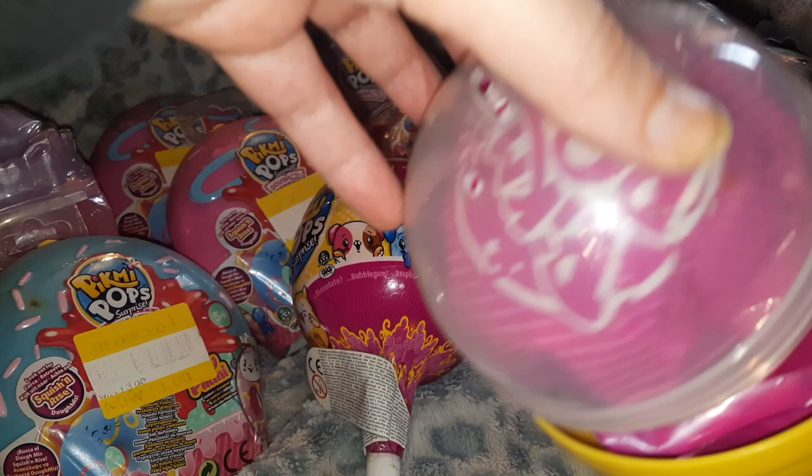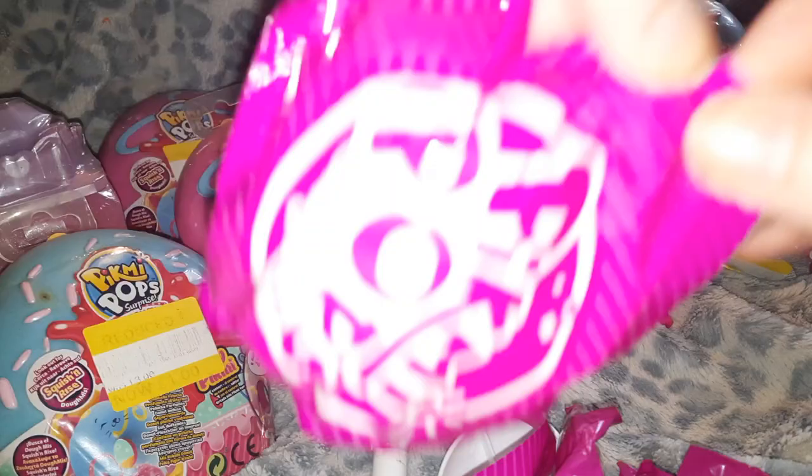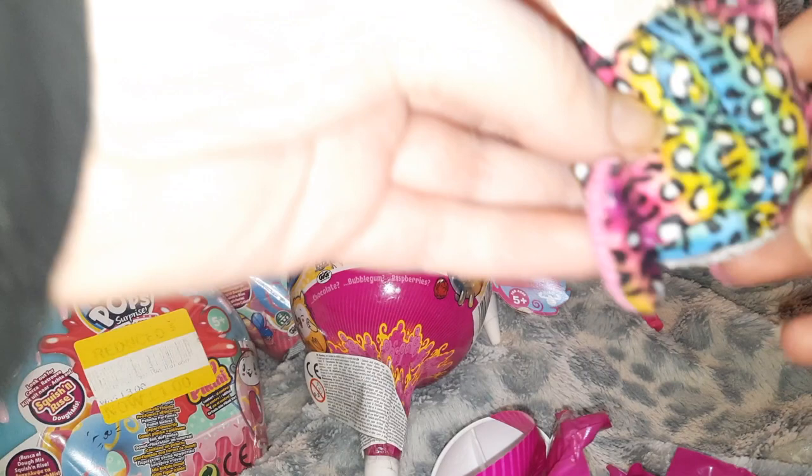I forgot how actually exciting it is to open Pick Me Pops since they just don't seem to be anywhere these days. Oh, I got the cute little rainbow leopard bunny — cute little ears! The smell is strong already. What does it smell like? I'm not sure, it smells a little bit like vanilla or something maybe. Oh, I know — that is a strong scent! This little frosting leopard kitty!